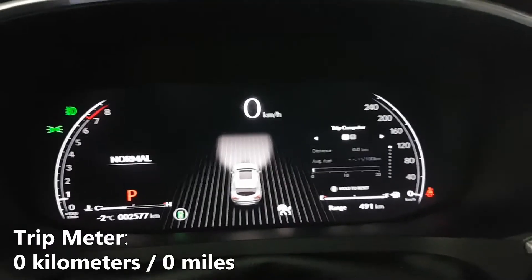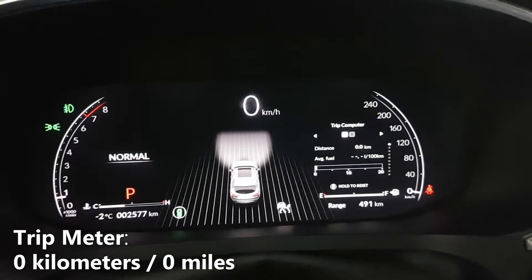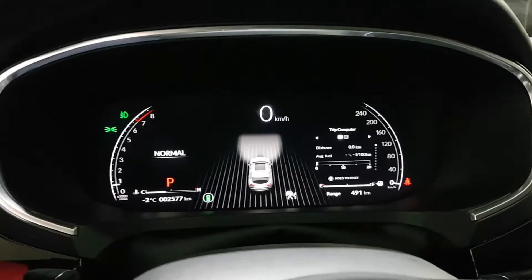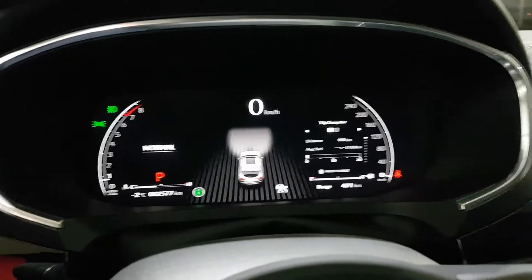You'll also notice that I have both my trip meters currently on the screen and they both read zero. We're going to be driving this over the week and see how many kilometers we complete and after that we'll head to the gas station to see how much it costs to fill up. Stay tuned!